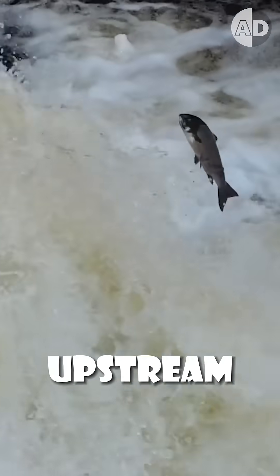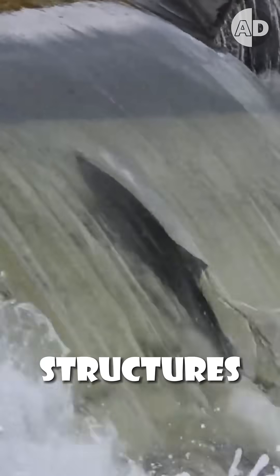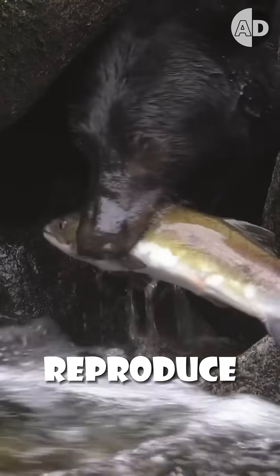This is a Salmon Cannon. Salmon live in the ocean but breed in upstream rivers. But because of all the dams and man-made structures, it is sometimes impossible for salmon to return to their birthplace to reproduce.